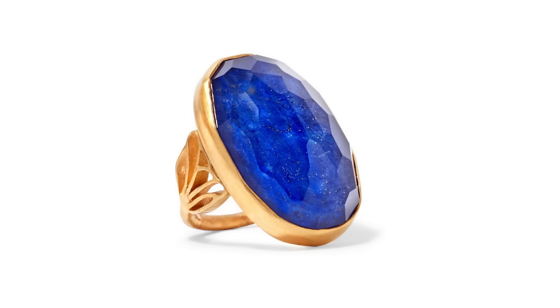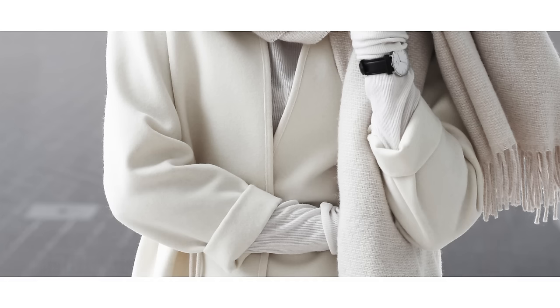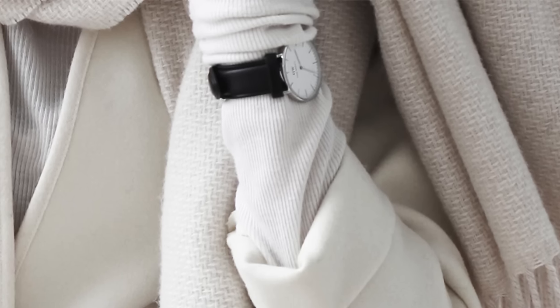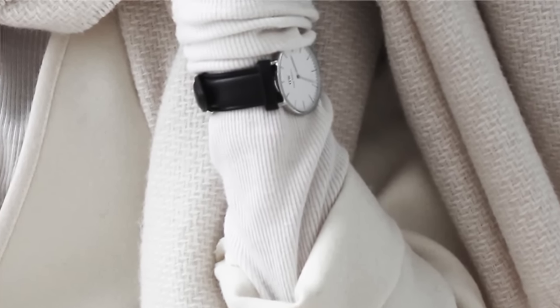One styling trend worth noting is wearing a watch or bracelet over your shirt or lightweight knit. During fall and winter, we often don't wear bracelets because you can't see them under layers, so this is a great way to show off your bracelets and watches without them getting lost. Just put them over your shirt.